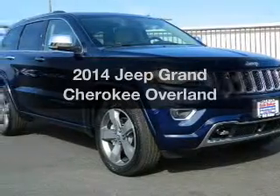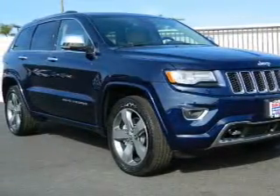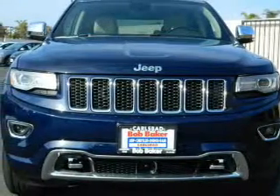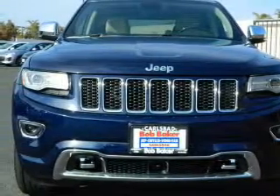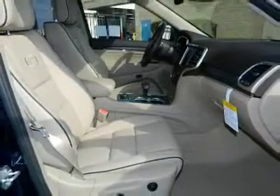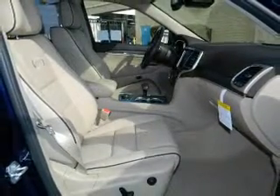Introducing the 2014 Jeep Grand Cherokee — everything you need under one roof with this great vehicle. With a powerful eight-cylinder engine, the powertrain includes four-wheel drive that responds smoothly to its automatic transmission.